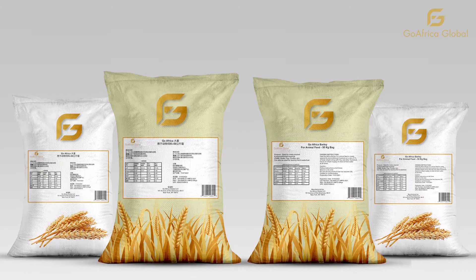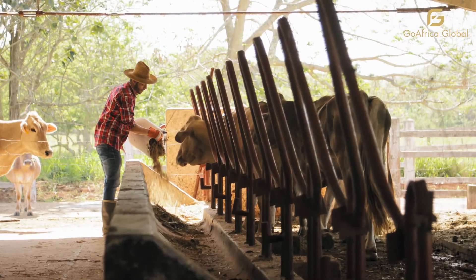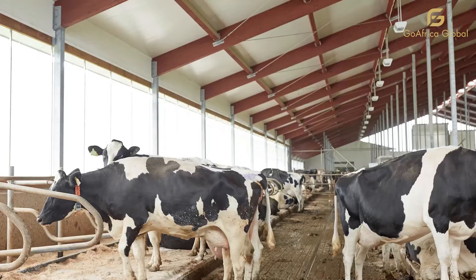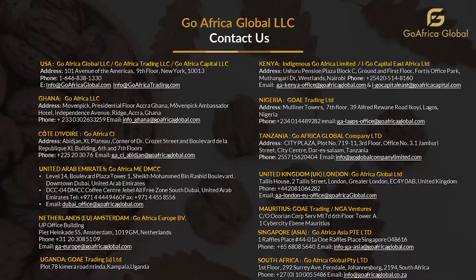Let us know how Go Africa can assist you with your requirements for barley and sorghum products for use as animal feed or other commodities requirements. Email us at quotes@goafricatrading.com.